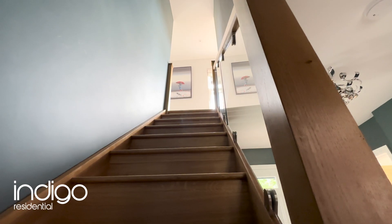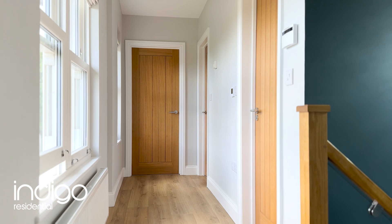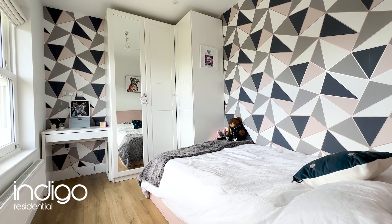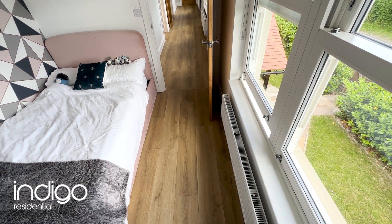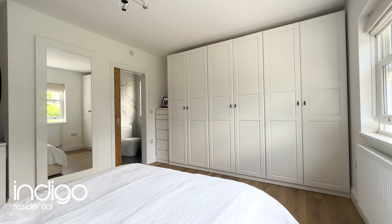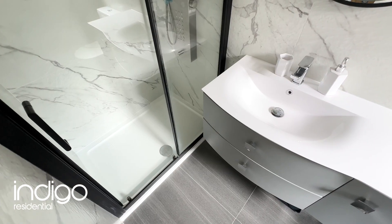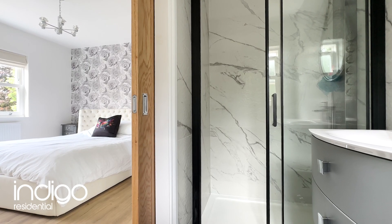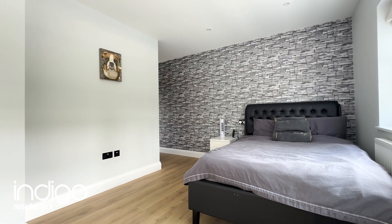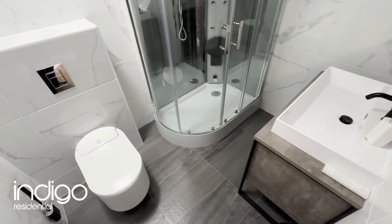The first floor comprises four excellent-sized bedrooms with two en-suite shower rooms. This property is in superb condition, meticulously maintained to offer a modern and stylish living environment. With its spacious layout and thoughtful design, this home is perfect for growing families seeking a harmonious blend of functionality and luxury. The second bedroom features a sauna shower with Japanese toilet.